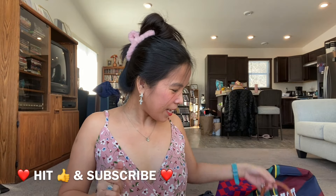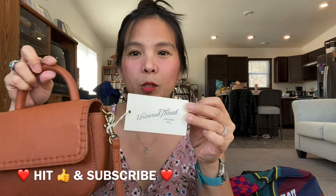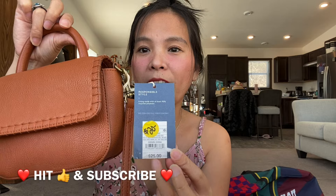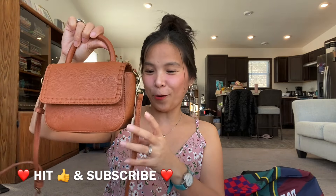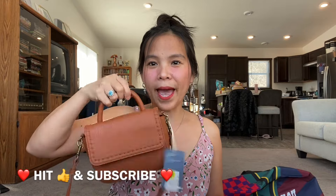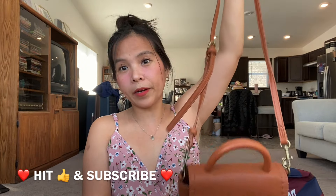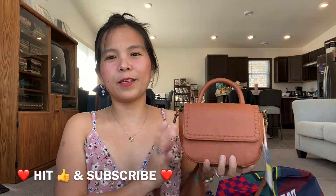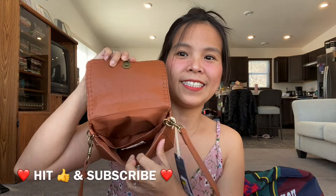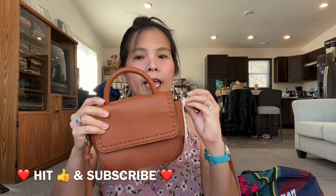The next item is another bag. The brand is Universal Thread again — a Target brand. The original price at Target is twenty-five dollars, but I got this for two dollars only. You can wear it as a handbag, a crossbody bag, or a shoulder bag — it's up to you. I love the neutral color, and you can also take off the sling.